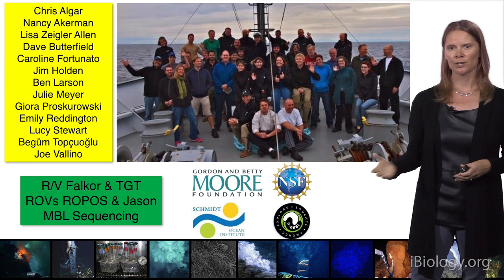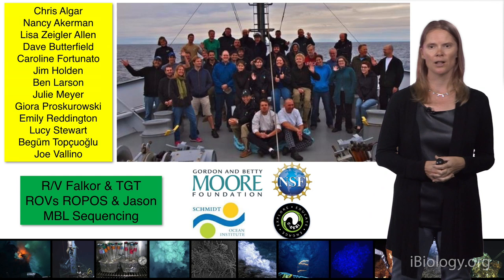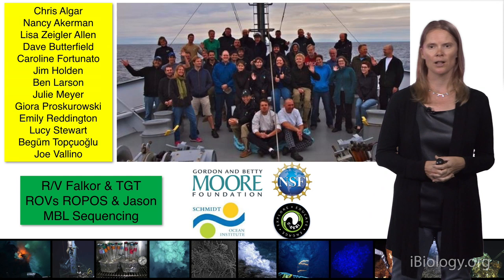For Part 3, I wanted to thank the agencies that funded this RNA-SIP work — in particular the Moore Foundation, NSF, and the Schmidt Ocean Institute — and thank all the great people who worked on this project to develop this technique in a pretty challenging place. Thank you.